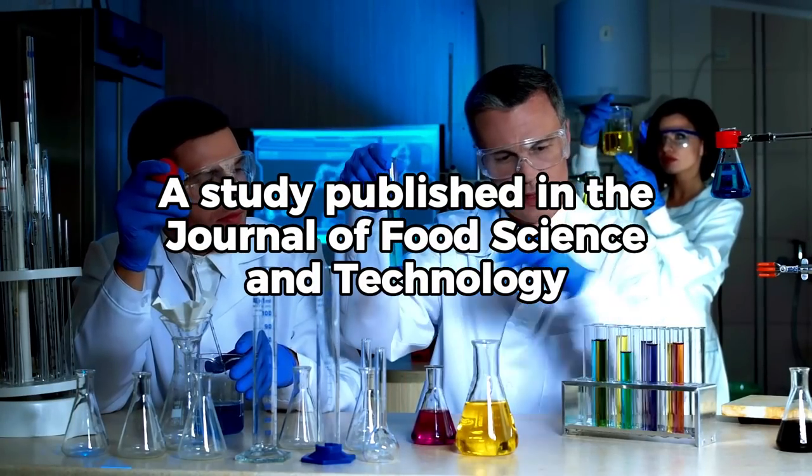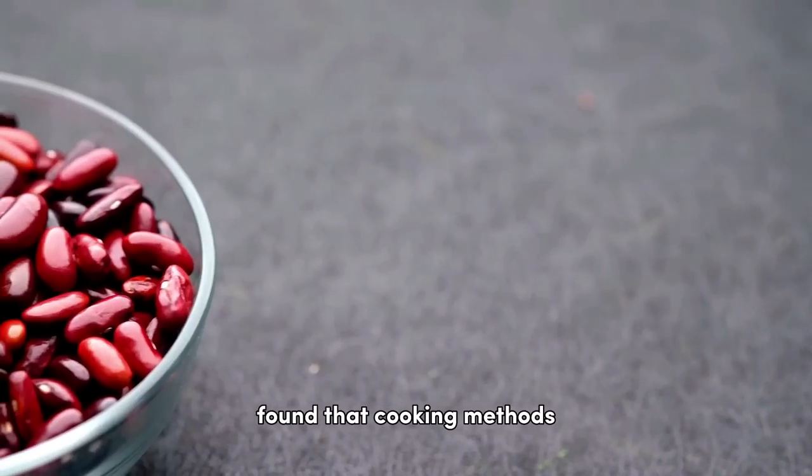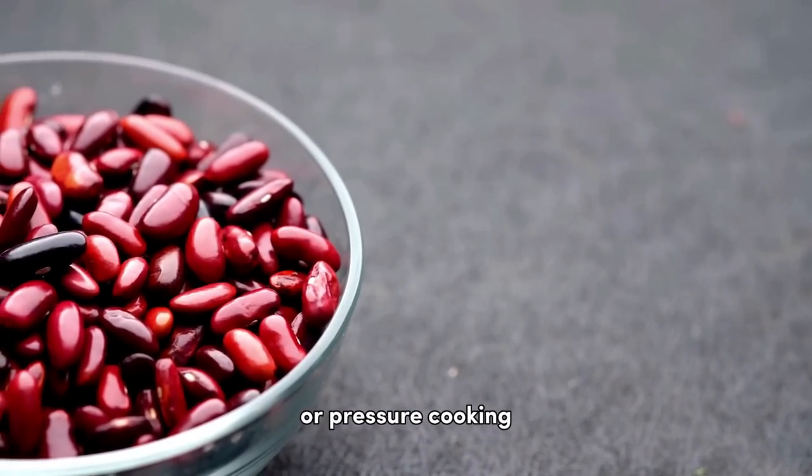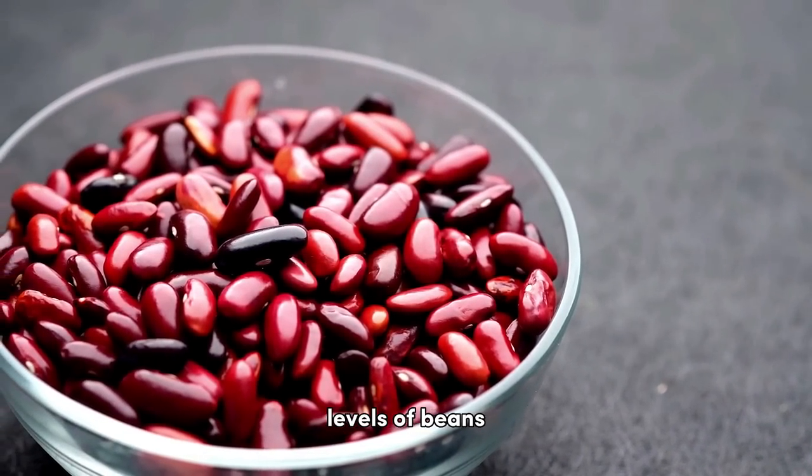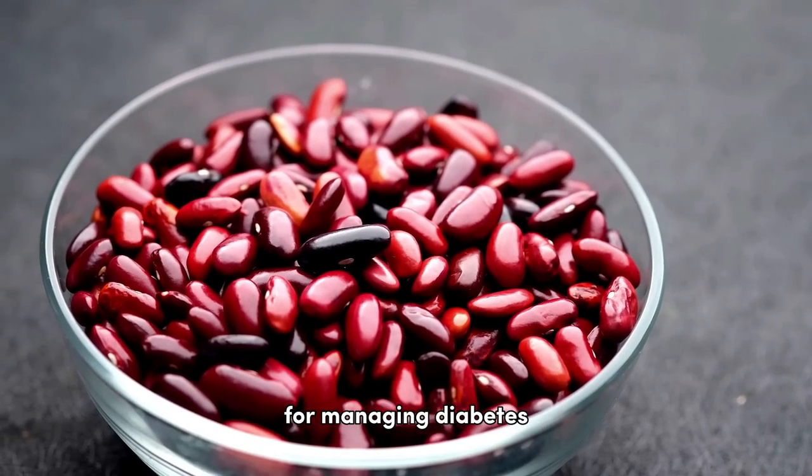It's also important to note that how you cook beans matters. A study published in the Journal of Food Science and Technology found that cooking methods like slow cooking or pressure cooking can best maintain the high fiber and antioxidant levels of beans, vital elements for managing diabetes.